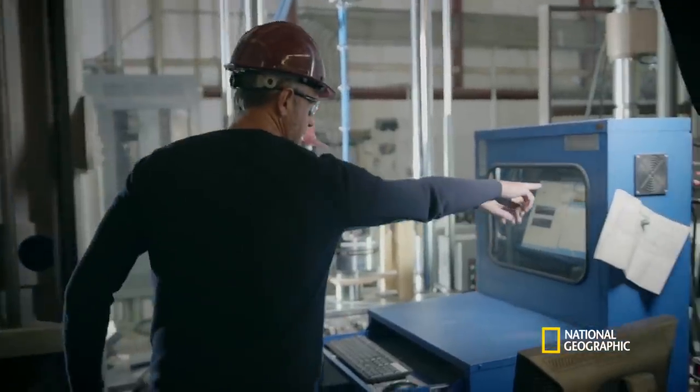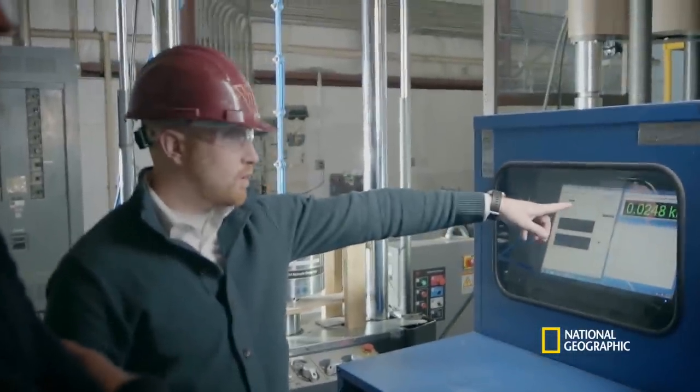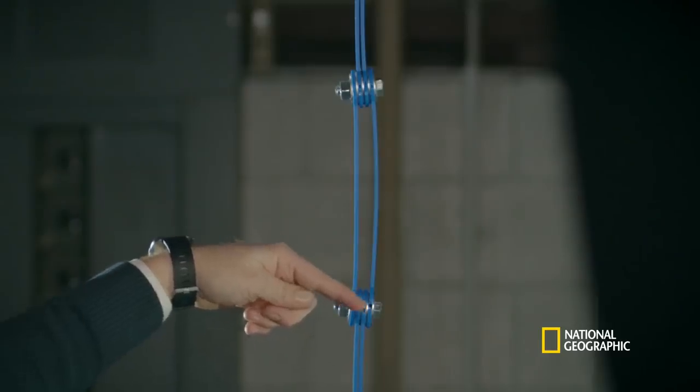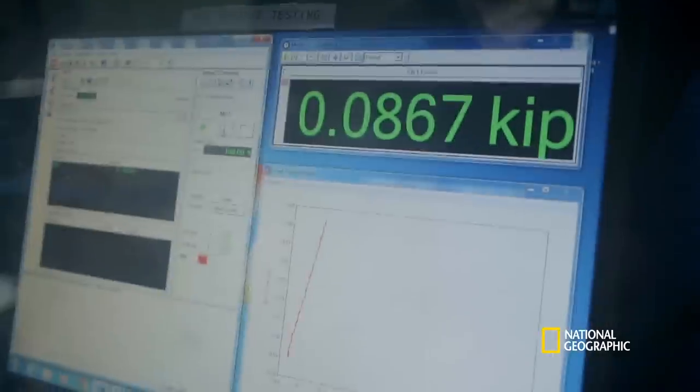What's a kip? So a kip is 1,000 pounds. We're at 0.2 kips — 1,000 pounds — or in other words, 22 pounds. It's incrementally adding load. This component no longer is contributing at all. All the force that was in this component is now dumped into this one.